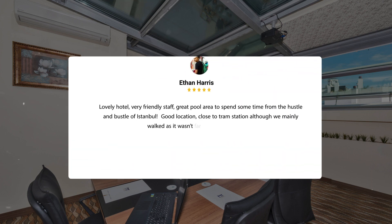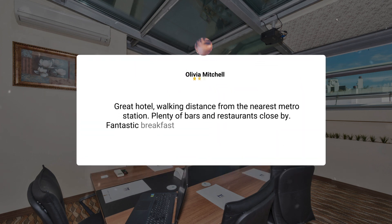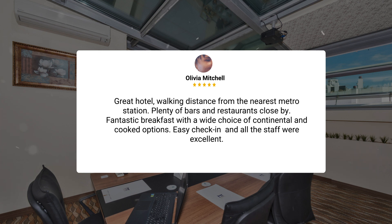Lovely hotel, very friendly staff, great pool area to spend some time away from the hustle and bustle of Istanbul, good location, close to tram station, although we mainly walked as it wasn't far to the nearest attractions. Great hotel, walking distance from the nearest metro station, plenty of bars and restaurants close by, fantastic breakfast with a wide choice of continental and cooked options, easy check-in, and all the staff were excellent.